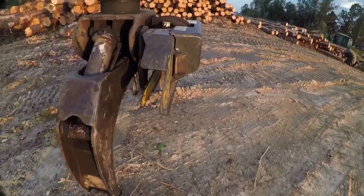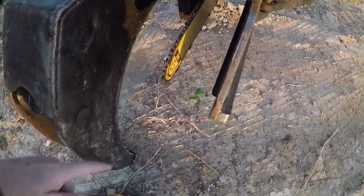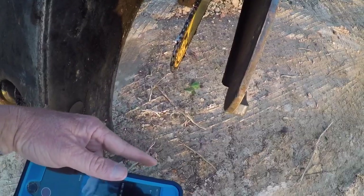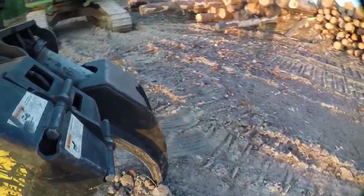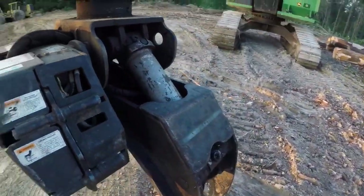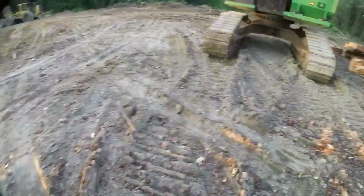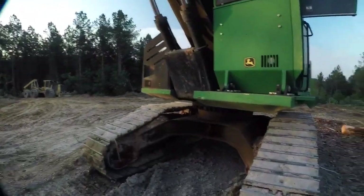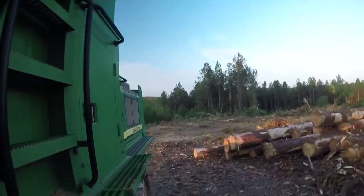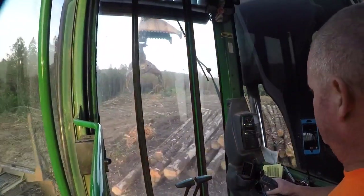Y'all see my saw bar right here? I put a 4-inch shorter saw on it — it was sticking out past here like that. I put a 4-inch shorter one and a shorter chain. I like it a lot better like that. If I need to cut some really big stuff, I can put the other one back on. Let me jump up there — sun coming on up. Saturday, running on a Saturday!